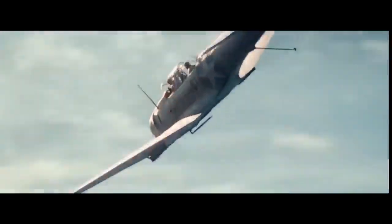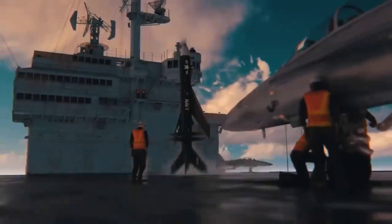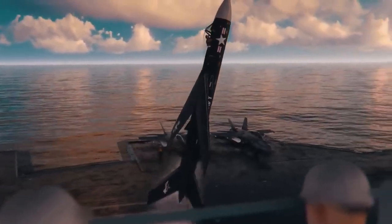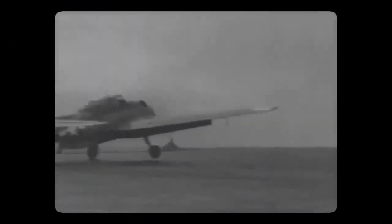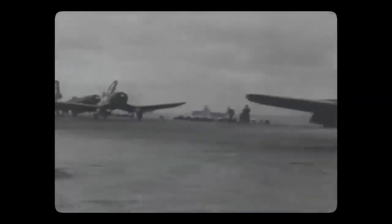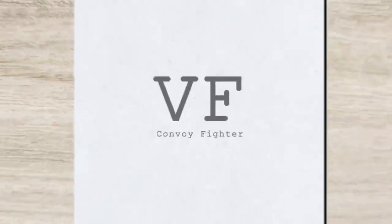The Martin 262 Convoy Fighter was intended as a long-range escort fighter for convoys, designed to protect them from enemy aircraft and missiles. With its advanced radar and fire control systems and a variety of weapons, including machine guns and air-to-air missiles, the Martin 262 was a formidable aircraft that demonstrated the capabilities of jet technology at the time.